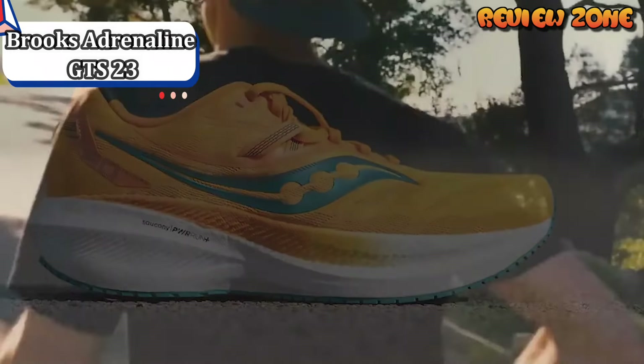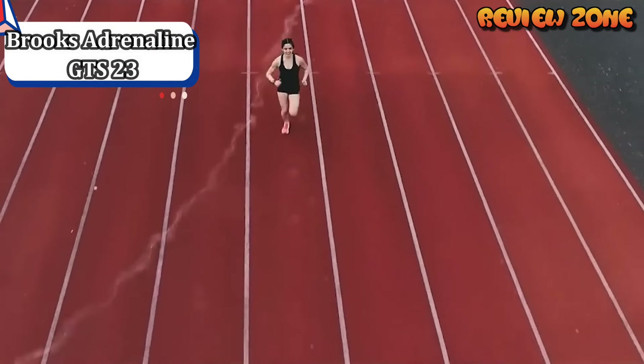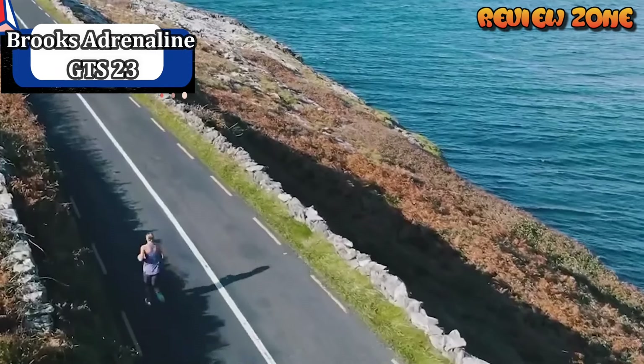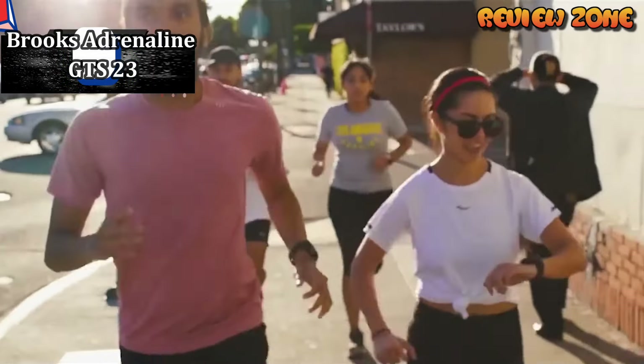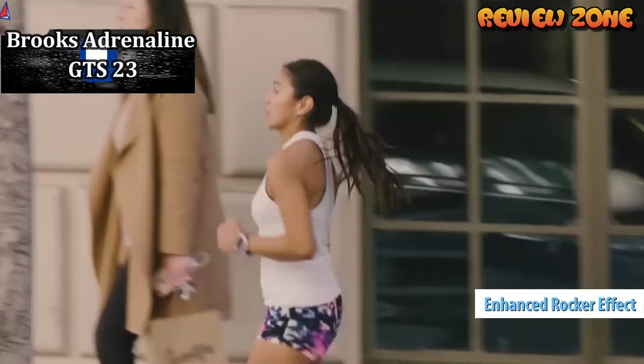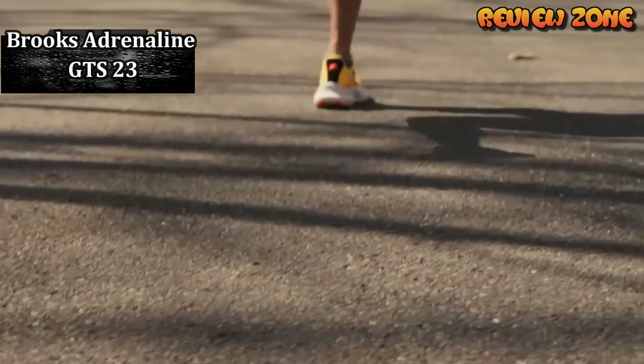Also, because they don't have a heavy correction block, these shoes are quite light for an anti-pronation shoe. The Adrenaline GTS 23 are an excellent choice for runners who land on their heel, as well as beginner runners, as the higher drop reduces stress on the calf and Achilles tendons.